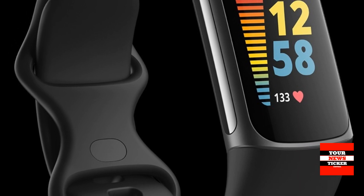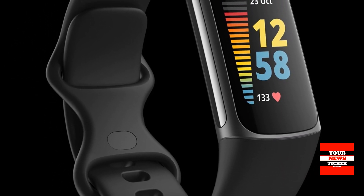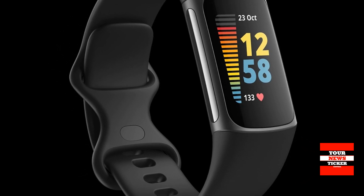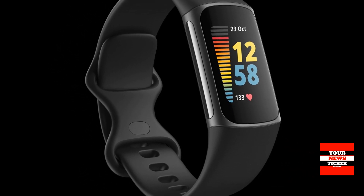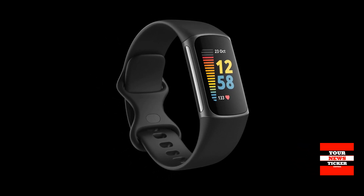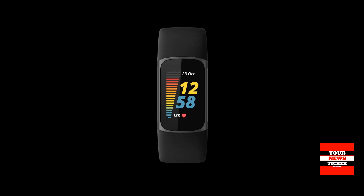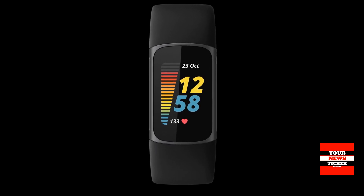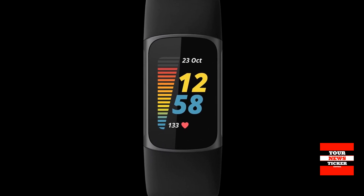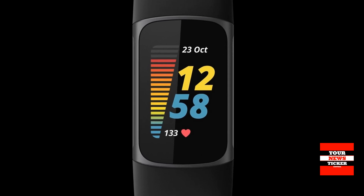Fitbit ECG app: Keep track of your heart health with a compatible ECG app that checks for atrial fibrillation, a type of abnormal heartbeat, and sends the data to your doctor. EDA scan app: To detect electrodermal activity — tiny variations in your skin's sweat level that may reflect your body's response to stress — use the on-wrist EDA scan app.